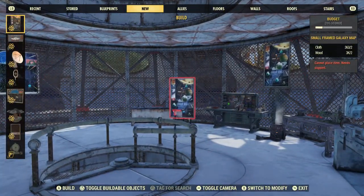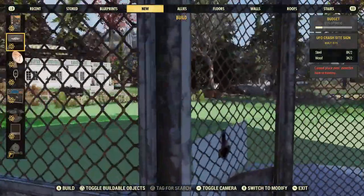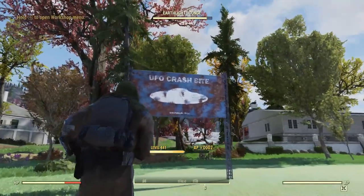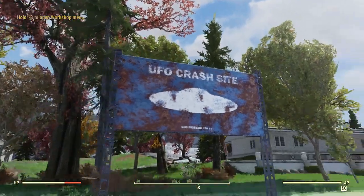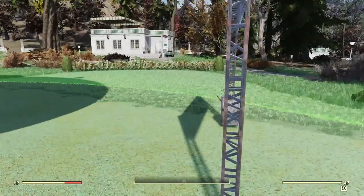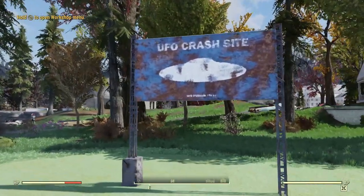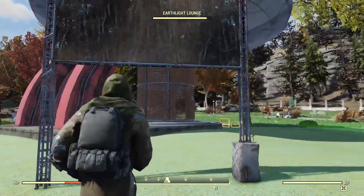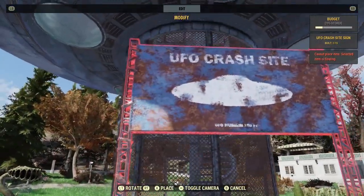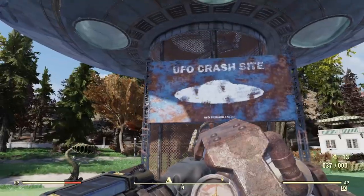There's also a UFO crash site sign. I'll put this on the outside right here — here's what it looks like in action with some sunlight. It's floating a little because of the ground elevation, so I'll move it over. That looks good — it blends well with the prefab. You could probably put it right underneath somewhere near the entrance.